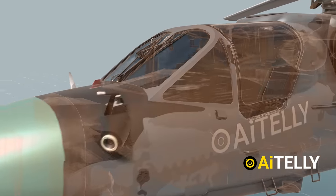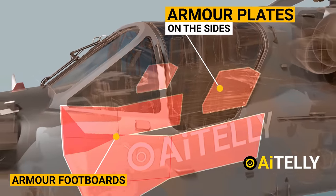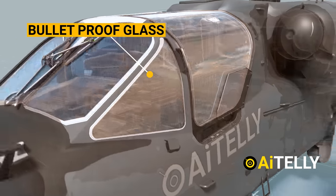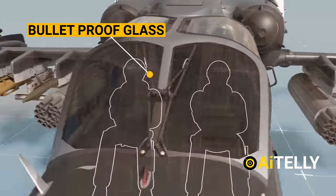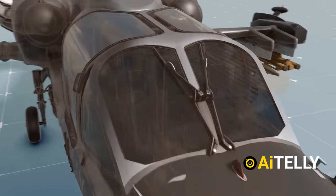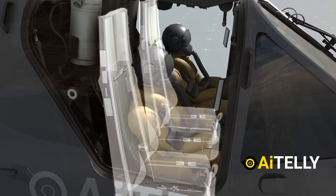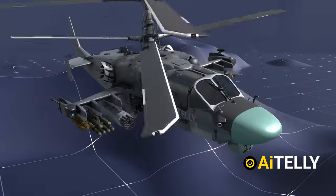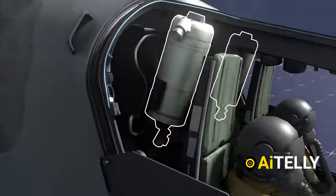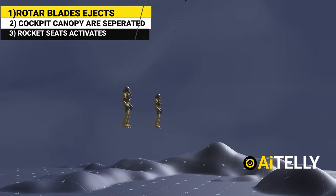Moving back, we have the cockpit, which is armor-protected. The pilot is protected with armor footboards and armor plates on the sides. The Ka-52 is also equipped with bulletproof glass in the cockpit, which protects the two pilots from most general low-caliber projectiles. Interestingly, this is also one of the few helicopters that has an emergency ejection seat. First the rotor blades and cockpit canopy are separated, then rockets activate which eject both the pilot and co-pilot to a safe distance, saving the lives of the crew.